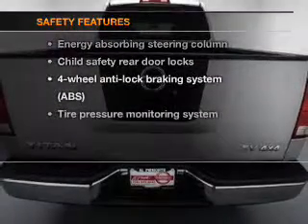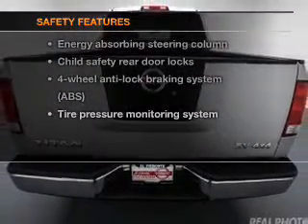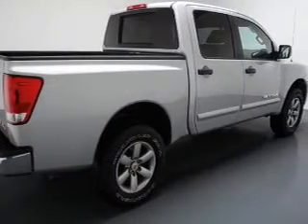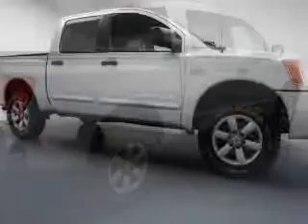If safety is a high priority, rest assured knowing that these top safety components are included: low tire pressure warning. Let us put you in the driver's seat today. Call or click to contact us.